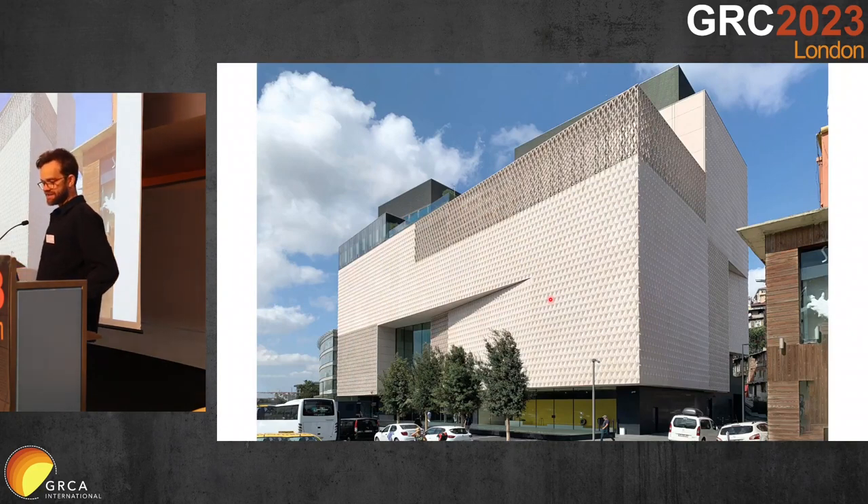I'd like to finish off there. Thank you very much for the opportunity to present today. I look forward to speaking to some of you later. This is ARTA by Grimshaw — thank you.